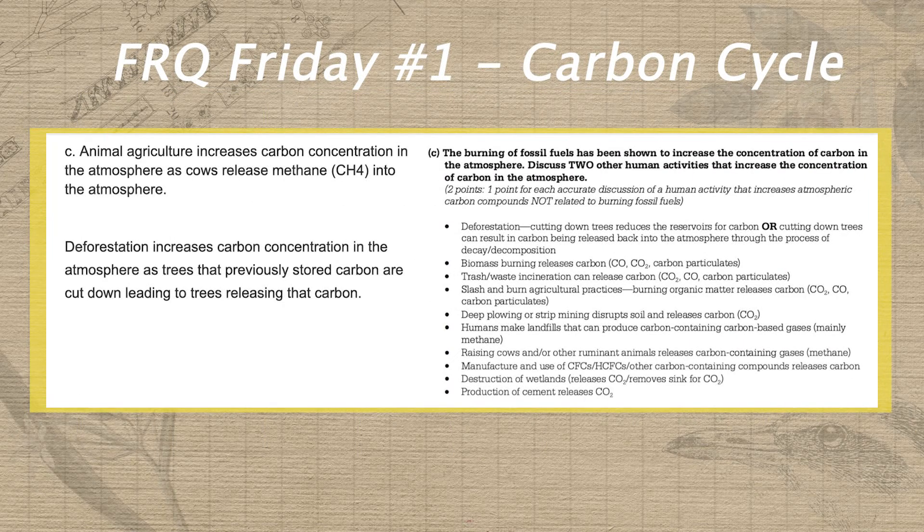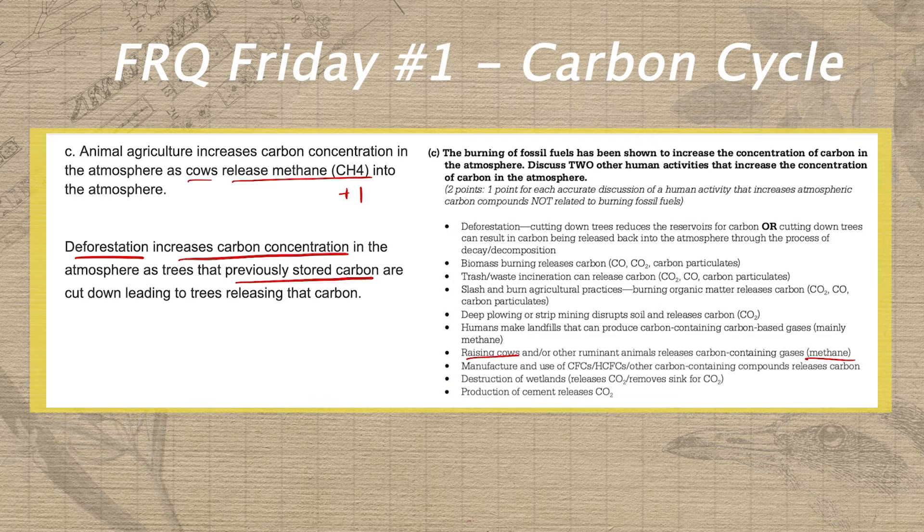In part C, Aiden earns another point by describing cows releasing methane as a human action that contributes to increasing carbon concentrations in the atmosphere. In his second answer for part C, he was very close to the deforestation point on the rubric, but he didn't specify that trees released previously stored carbon through the process of decomposition or decay.